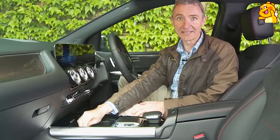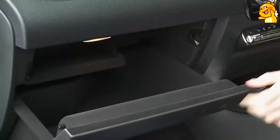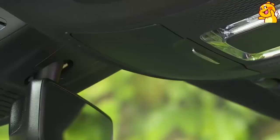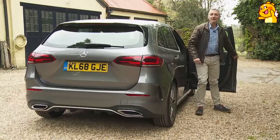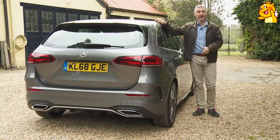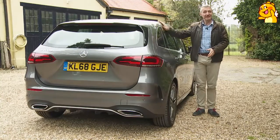Both storage areas have USB ports — though they can only be used if your lead has a USB-C connector, which Mercedes does supply an adapter for. There's also a reasonably-sized glove box, door pockets with recesses for bottles, and an overhead compartment for your sunglasses.